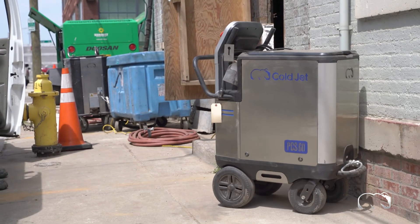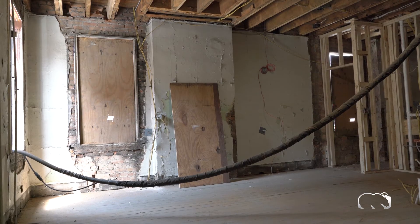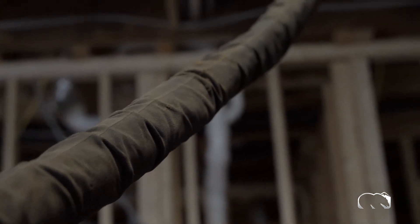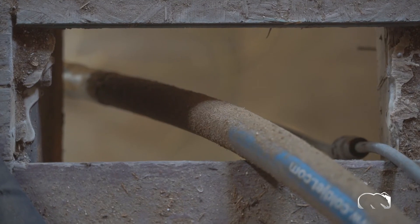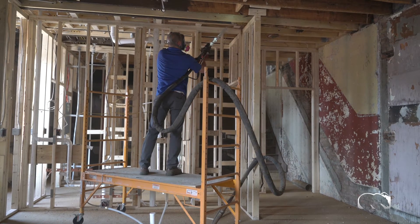We're bringing the hoses up three and four different levels with decreasing width on the hoses to maintain pressure the further we get away. The challenges we have today are that it's humid and it's hot outside.